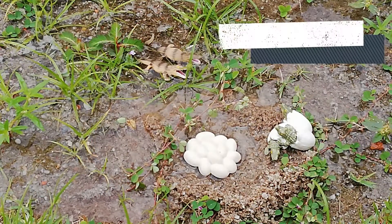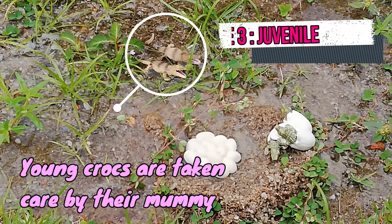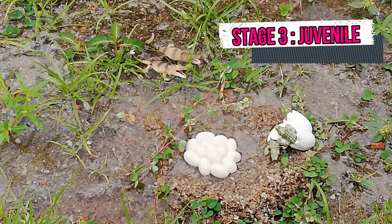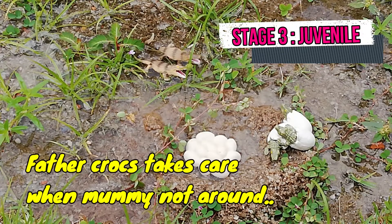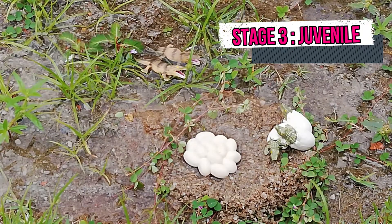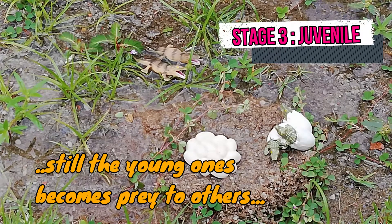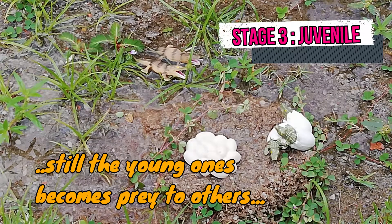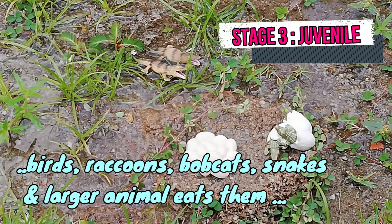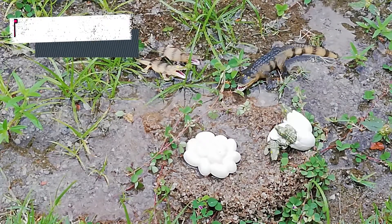3rd Stage: Juvenile. The mother would then take care of her young for over a year before the next mating season. When the mother crocodile is not around, the father crocodile will take care of the baby crocodile. Even under such care, due to their small size, young crocodiles have high mortality rates due to becoming prey to birds, raccoons, crabs, bobcats, snakes and larger alligators.